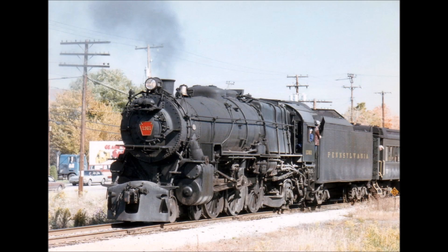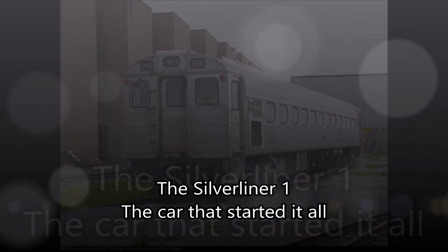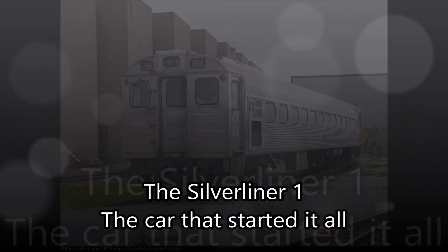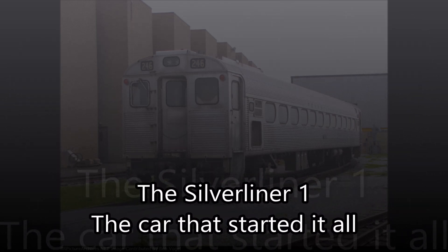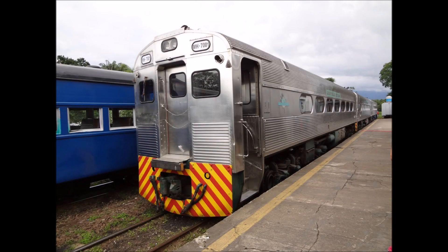Welcome to another new series called Engines of SEPTA. This is loosely based off of Amtrak Guy 365's Engines of Amtrak series, but instead of focusing on engines that have served on Amtrak, we'll be focusing on engines that served on SEPTA. Without further ado, let's get started.